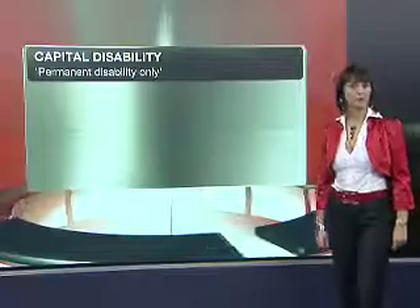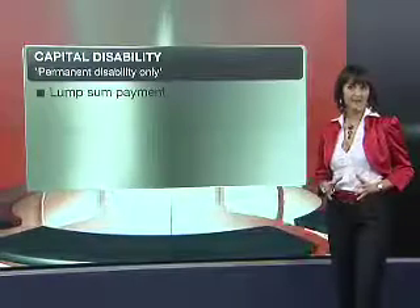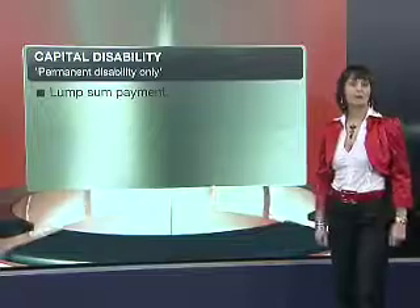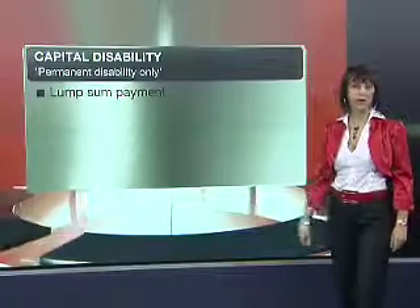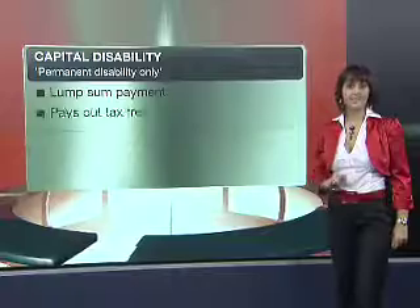First of all, you get a capital disability benefit. This is effectively a lump sum payment. A lump sum payment can be used to cover debts such as your bond. The nice thing about this benefit is that it pays out tax-free.